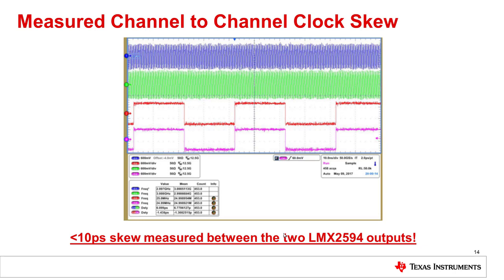The next thing we looked at was channel-to-channel skew between the clocks, where we were targeting less than 50 picoseconds. On the top of this graph you can see the device clock switching at a very high frequency, and on the bottom you can see the SysRef — this new synchronization signal for the JESD204B lanes — running at a much lower frequency. We were able to achieve much better than our expected results: 6.7 picoseconds for the device clock and approximately 1.3 picoseconds for the SysRef. In all cases we achieved less than 10 picoseconds of skew between the LMX2594 outputs, allowing for minimal synchronization errors between the two data converters.